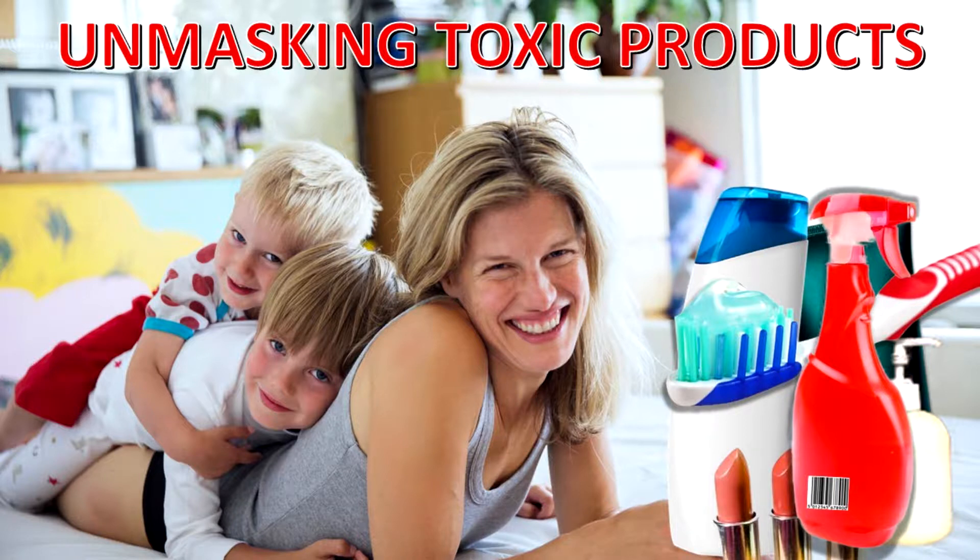Product substitution is the most effective way to quickly and easily get rid of the toxins in your home and body. The best place to start is switching out the household and personal care products you use every day. Why? Because it's super simple.